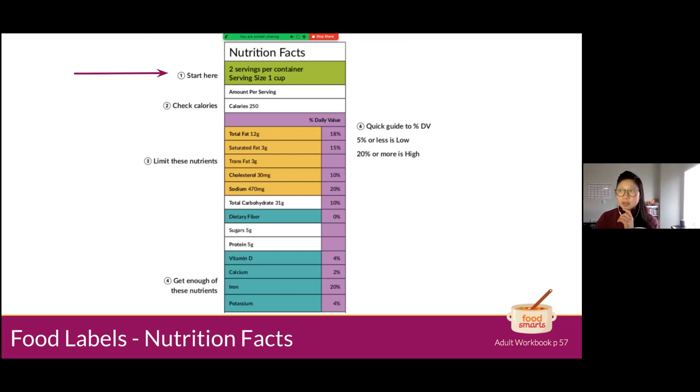Number two — some of you mentioned you checked for this — is calories. Calories are just another way to measure the energy we get from food and beverages. Calories aren't bad, but it is good to be cautious because you might be getting more energy than you think.